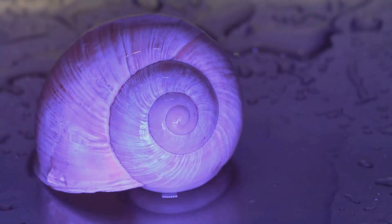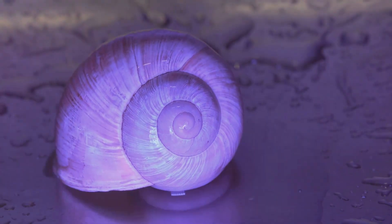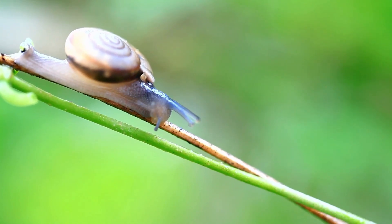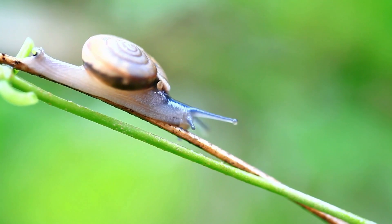The shell is made of calcium carbonate, the same stuff you find in chalk and limestone — so if you ever wondered why snail shells look a bit chalky, now you know. The shell starts to form when a snail is just an embryo and continues to grow as the snail grows.